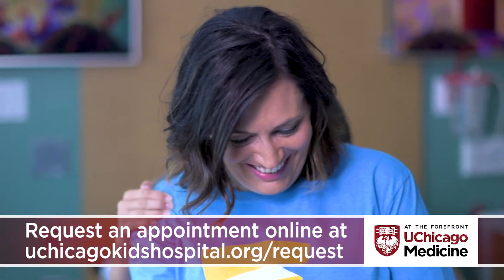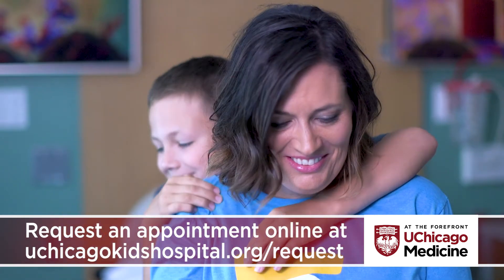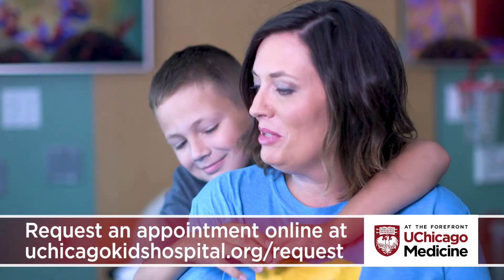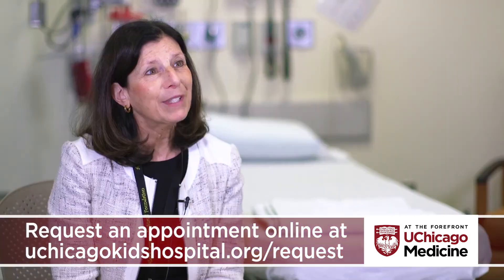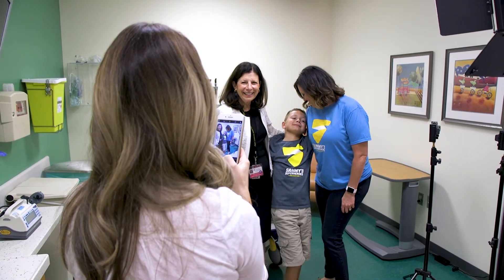After MIBG therapy, Sami is doing well — a great example of the difference this innovative therapy can make in a child's life. Sami was actually our very first patient to ever receive MIBG therapy here at Comer Children's Hospital, and the treatment went very smoothly. He tolerated it beautifully and continues to do very well today — feeling really good, playing baseball this summer, and living a really full life right now.